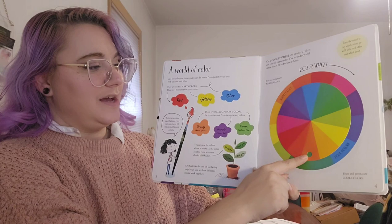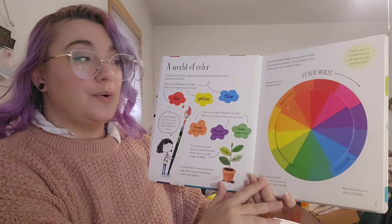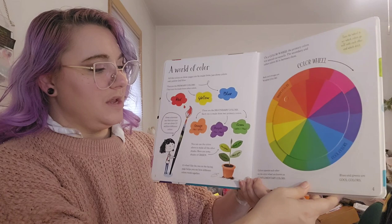A wheel like this one helps you see how different colors work together. We have our warm colors or red tones on this side and our cool colors or blue tones on this side. On a color wheel like this, the primary colors are spaced out equally. The secondary and other colors, like tertiary, fit in between. Reds and oranges are warm colors. Blues and greens are cool colors.